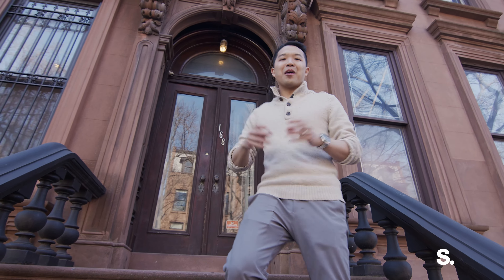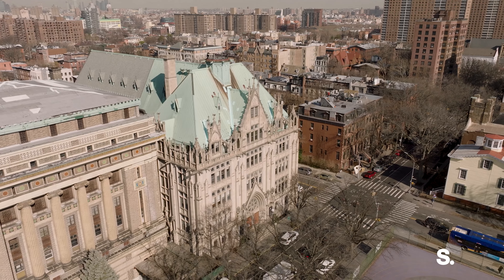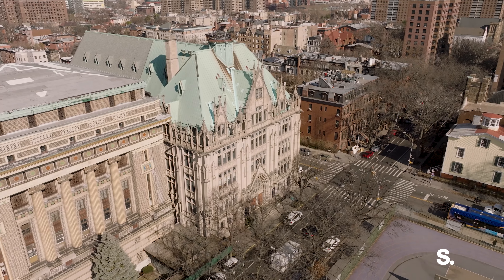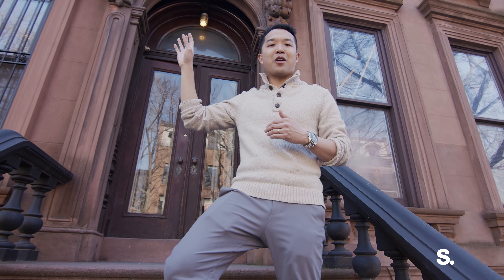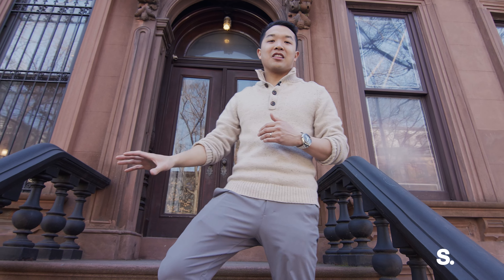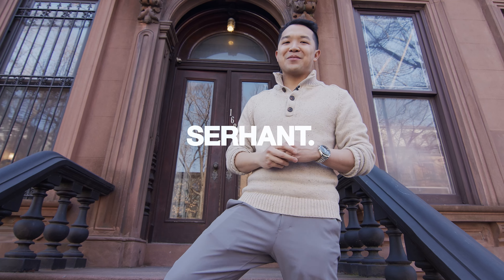Hey, this is Andrew Mack with Sirhan. Today we are at 168 Lafayette Avenue in the heart of Fort Greene, Brooklyn. We're gonna see two different units in this 20-foot-wide brownstone. Unit two we'll start at — it's the upper triplex, four bedroom apartment, super sunny. And then we'll go to unit one, which is a lower duplex, two bedrooms with the garden and a finished cellar. Let's begin.